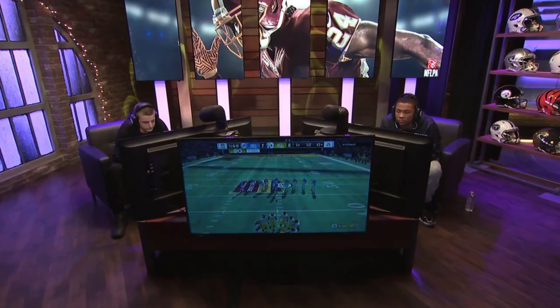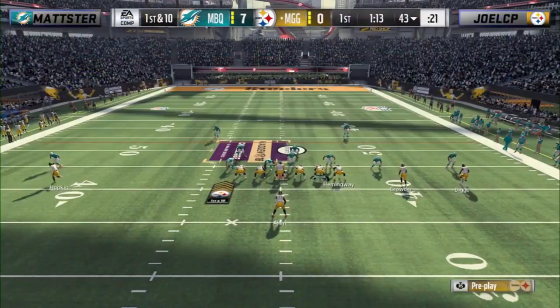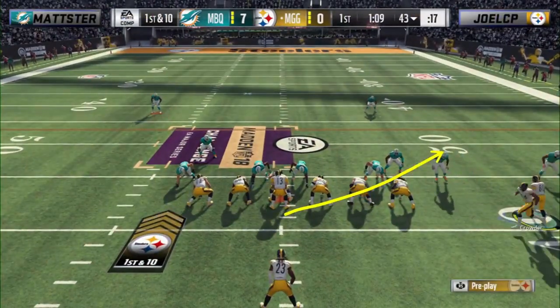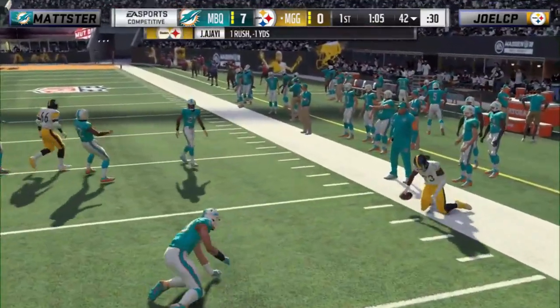What's going on everybody? Today I wanted to take some time to talk about Madster's pretty unique approach defensively in the Madden challenge, where he was calling a lot of quarter-quarter-half style coverages. Over 60% of his play calls were either cover 6 or cover 9.